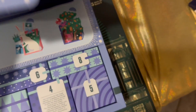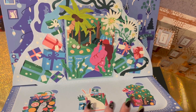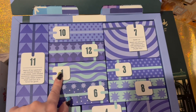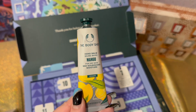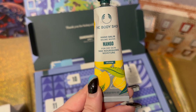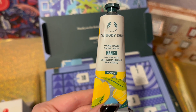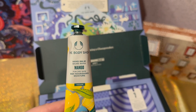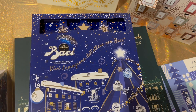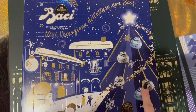Next up we have the Body Shop advent calendar — look at how pretty it opens up with these pretty stands. Day number one: we are starting out strong with the Hand Bomb Mango in 30mls. I love getting a hand cream in this size — it's just perfect for my purse. With winter you can never have enough hand cream, and I love mango. Then we also have another delicious chocolate treat — I found day number one right here.